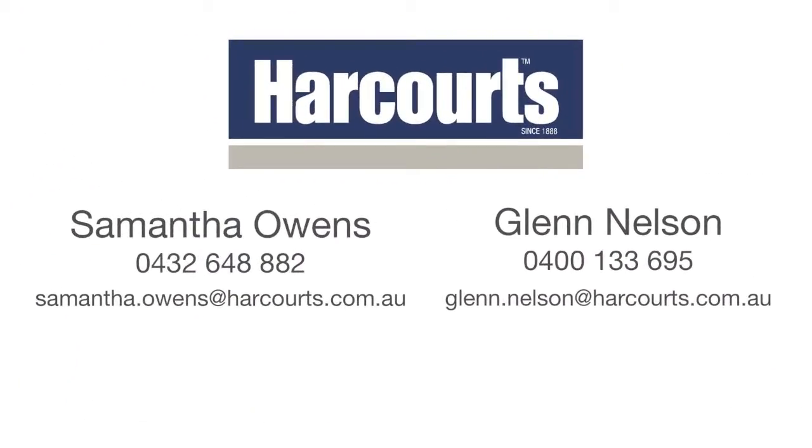To find out more, contact Samantha Owens or Glenn Nelson from Harcourt's Brighton Hallett Cove.